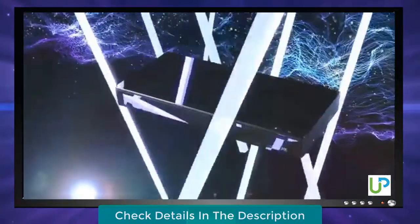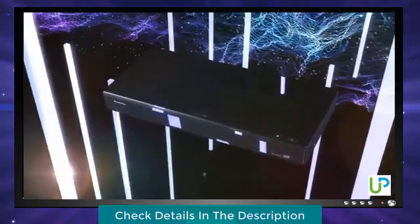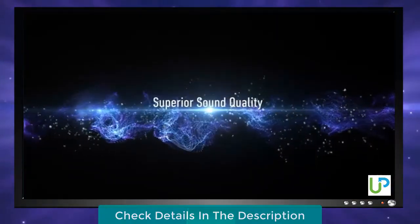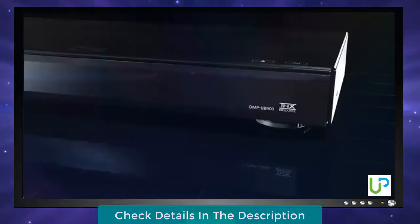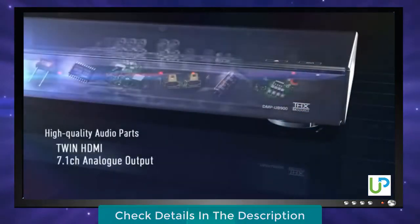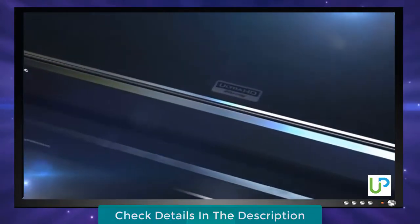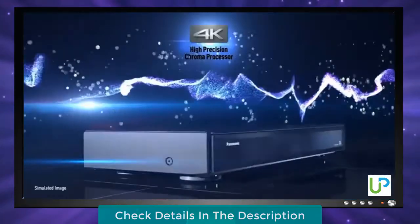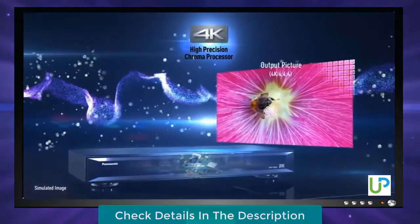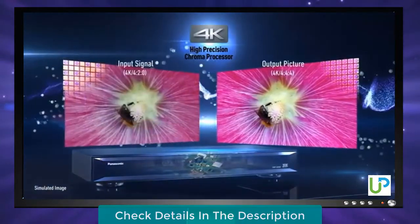The UB900 is in a premium category and suits today's modern high-end performance Ultra HD TVs, with a 7.1 channel discrete output and twin HDMI allowing 4K Ultra HD Premium to your display device, as well as allowing audio to pass to a sound system which does not support 4K pass-through. The UB900 also caters for a full range of TV standards, from standard definition all the way through to Ultra HD Premium. The smart decoder will ensure the picture quality is optimized for your TV, ensuring the best picture possible from your TV's capabilities.